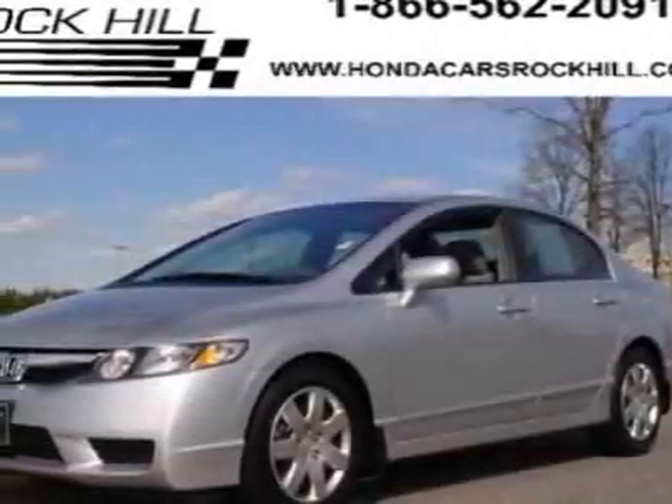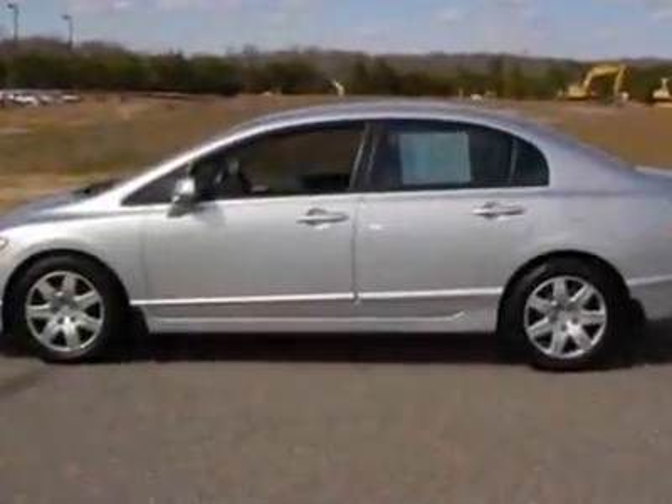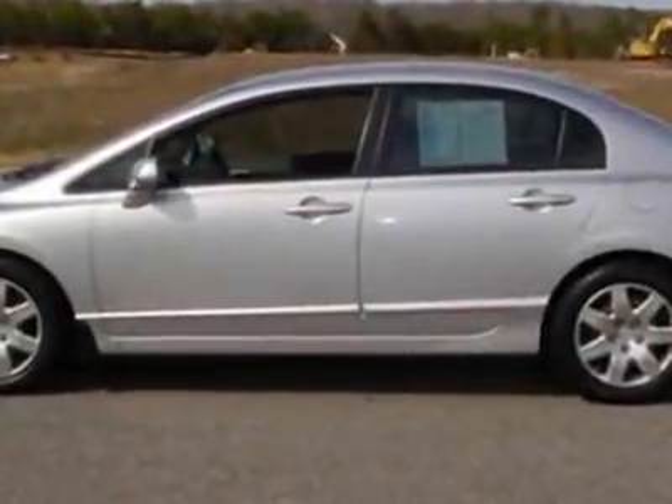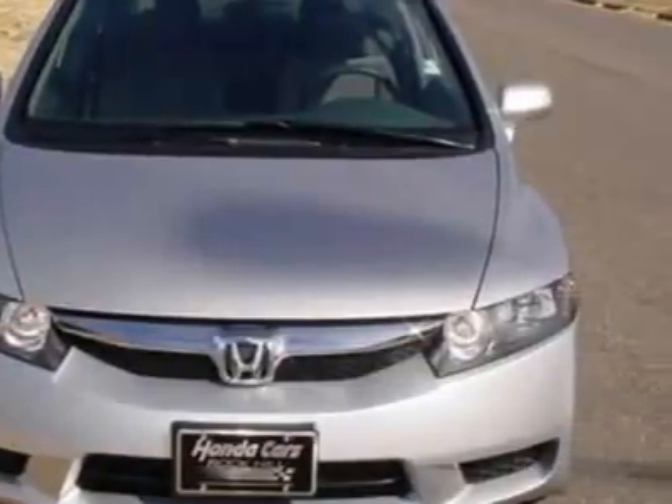Check out this certified pre-owned 2010 Honda Civic. Carfax has certified the Civic as having one owner. This Civic has just under 9,500 miles. For your protection, a service contract is available.